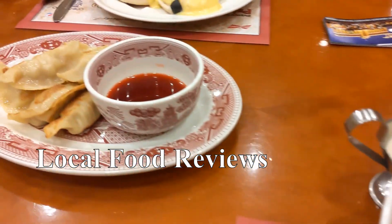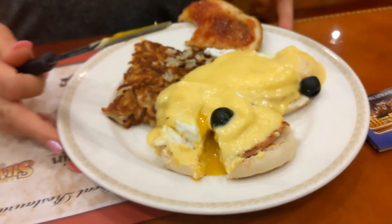Hey guys, welcome back to Vakes Foods. In this special edition, we are going to be reviewing some of the food we had on our recent Vegas trip for a couple of birthdays. Shout out to Mom and Roxanna.